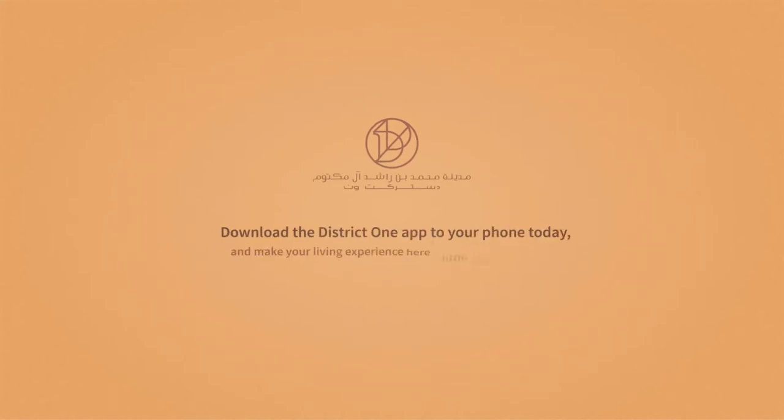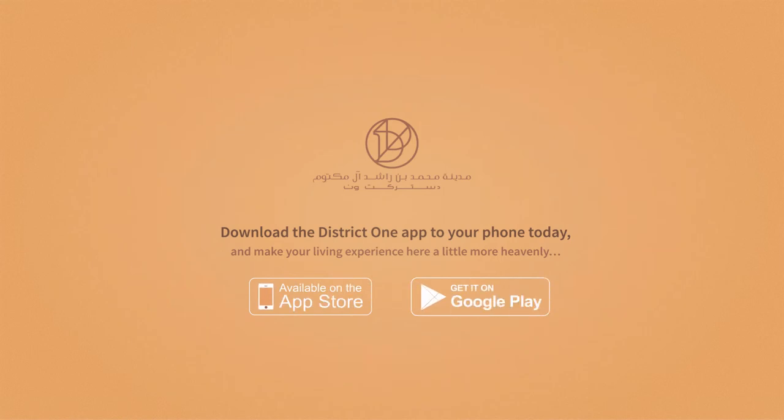Download the District 1 app today. When you've invested a fortune on your home, the least we can do is to make you feel like a fortunate few.